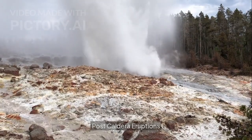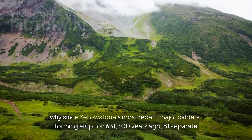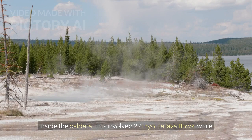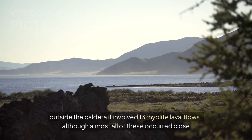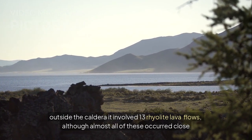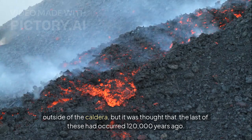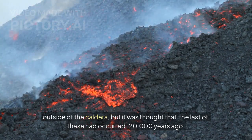These are post-caldera eruptions. Since Yellowstone's most recent major caldera forming eruption 631,300 years ago, 81 separate eruptions have occurred. Inside the caldera, this involved 27 rhyolite lava flows, while outside the caldera it involved 13 rhyolite lava flows, although almost all of these occurred close to the caldera rim. The other 41 eruptions, all involving basaltic lava, occurred outside of the caldera, but it was thought that the last of these had occurred 120,000 years ago.